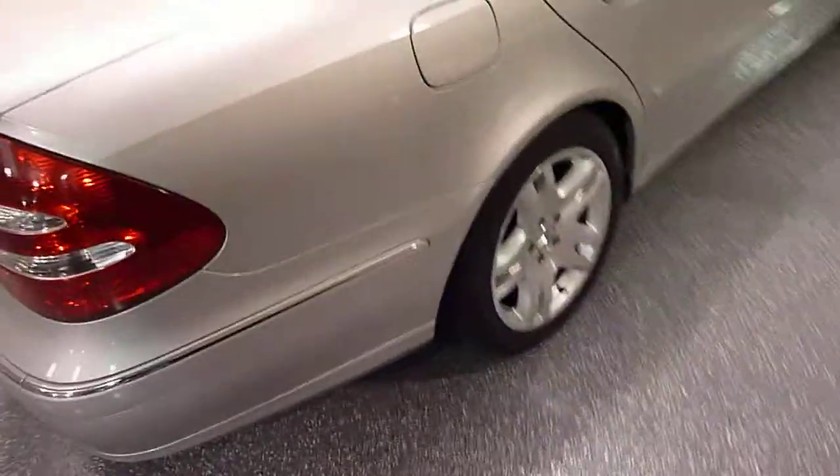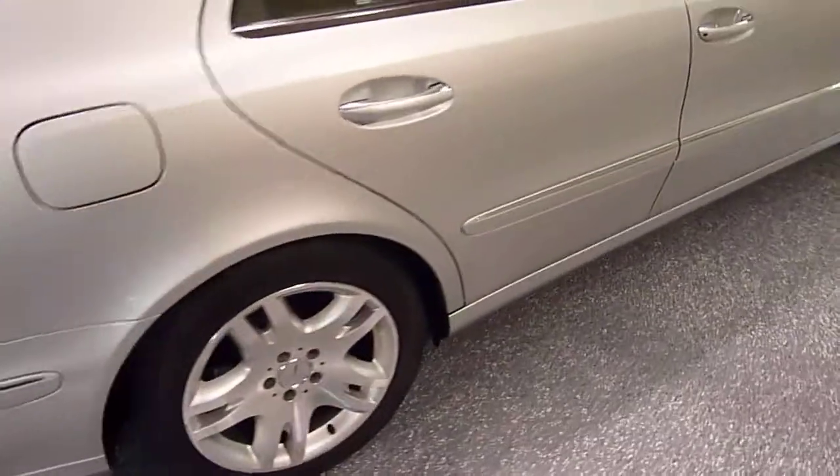It's a very large trunk. The paint is beautiful on this vehicle.